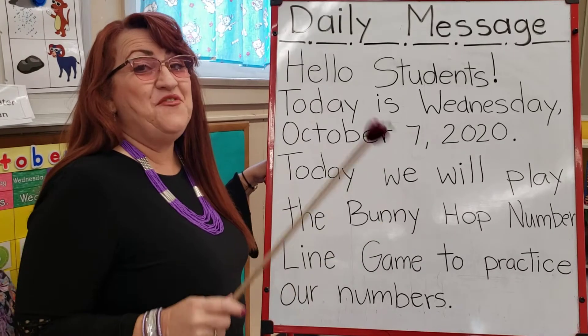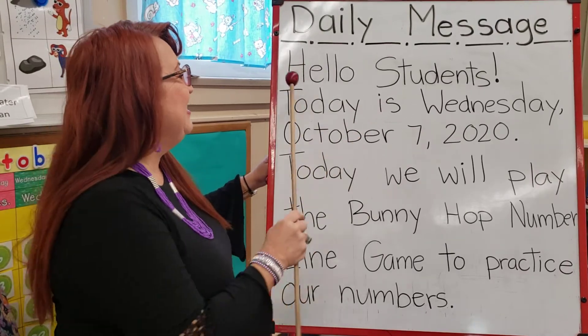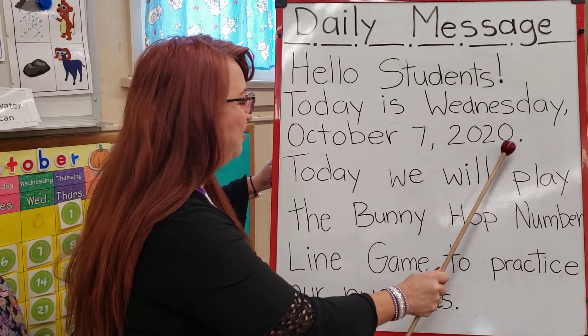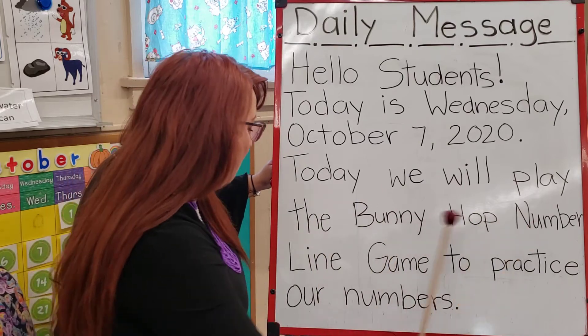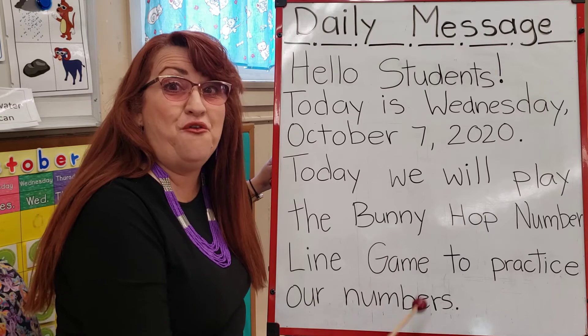Now it's time for the daily message. Read with me, my friends. Hello students. Today is Wednesday, October 7th, 2020. Today we will play the Buddy Hop Number Line Game to practice our numbers. How fun!